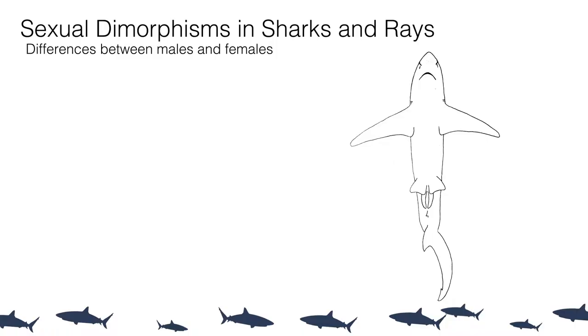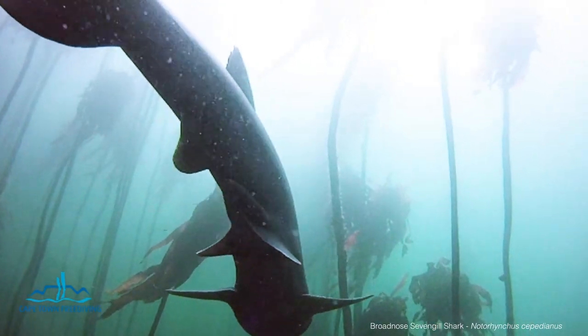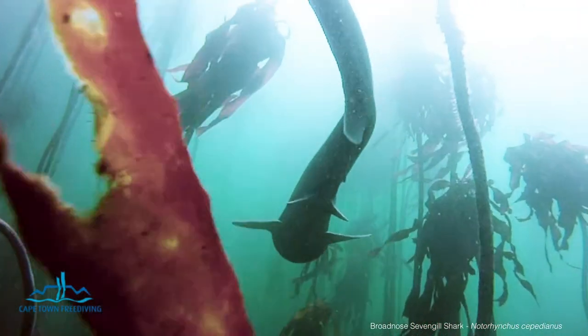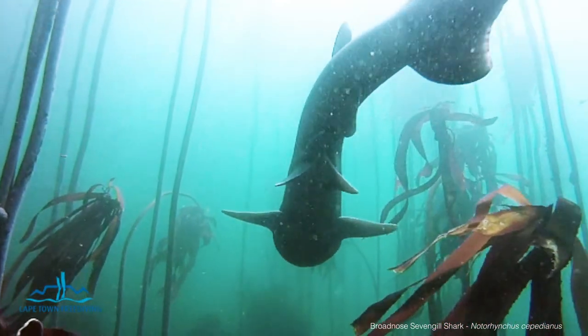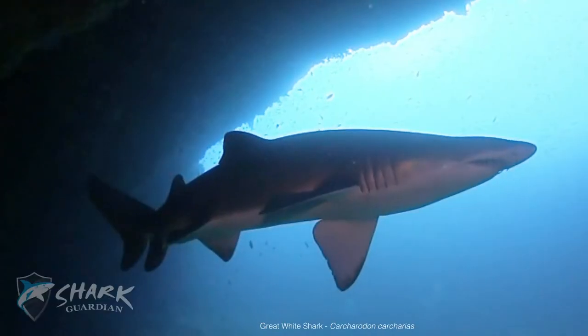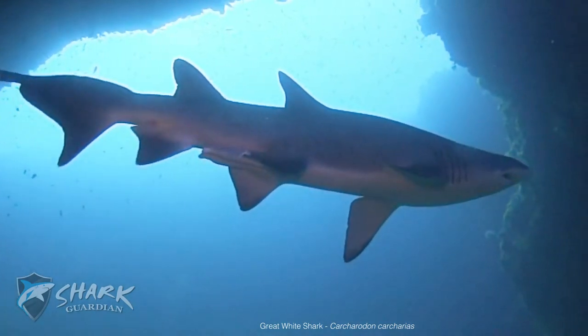The first characteristic we can talk about is something already mentioned in the anatomy section: the best way to identify males from females is the presence of claspers. These are modified parts of the pelvic fin — rolled-up extensions of the internal lining of the pelvic fin. It can be hard to spot them in sub-adult males as they're less developed, but in a big mature male you'll definitely notice them — they are hard to miss.